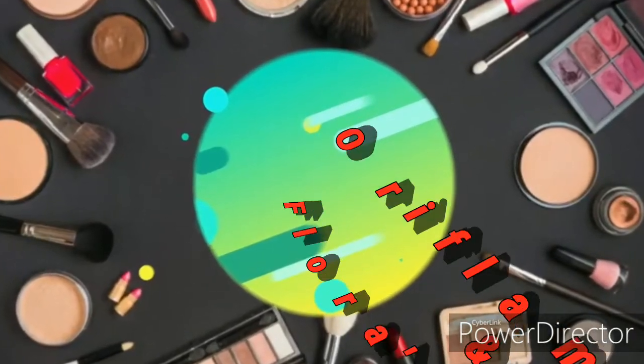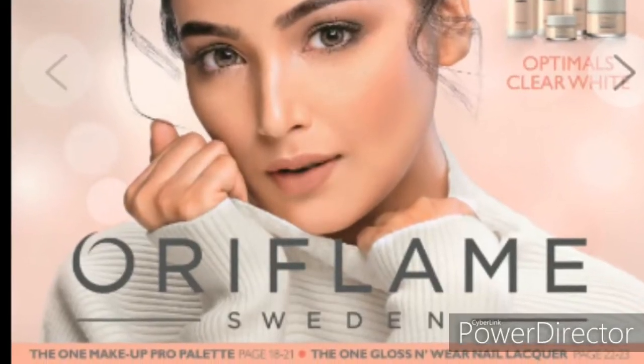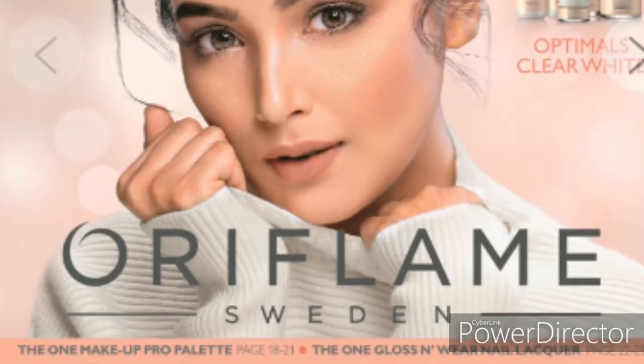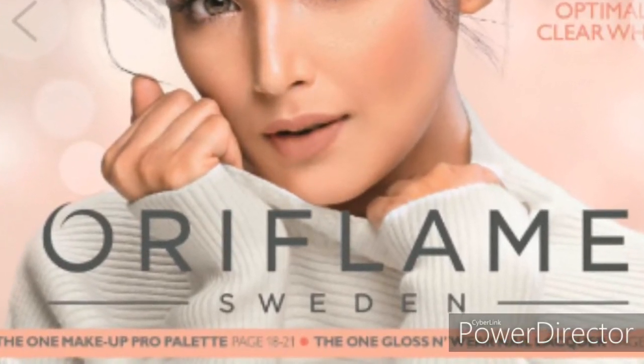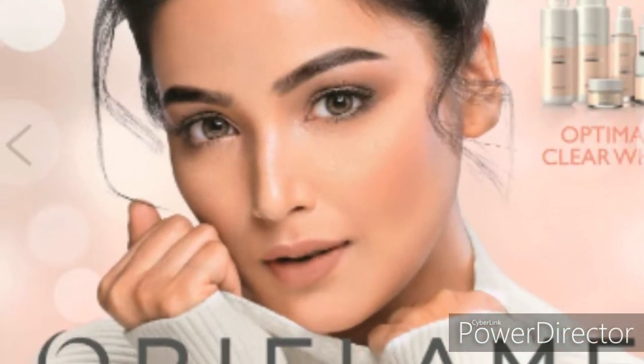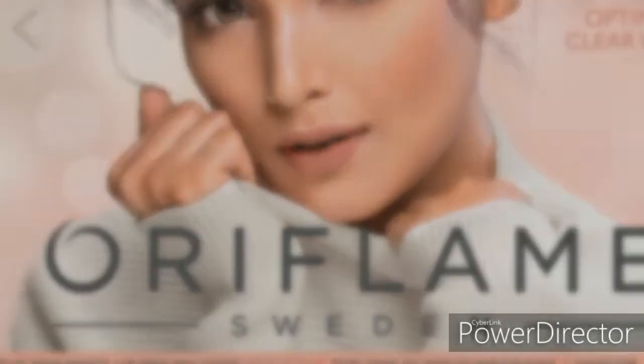Hello friends, welcome to my channel Flame and Flora's Beauty. I just want you to enjoy this first review, so I hope you will be able to see that this product is useful. Let's start with the video.